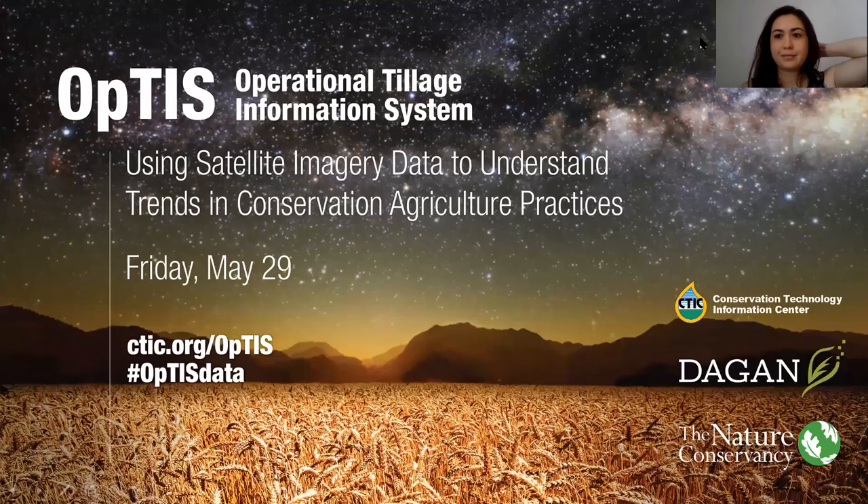Hello, everyone. Welcome to today's webinar on the Operational Tillage Information System visualization tool, or the OPTIS visualization tool. My name is Valerie Leung. I'm a program specialist for the North America Agriculture Program at the Nature Conservancy, and I'll be helping out with logistics today for our webinar. Just a couple of housekeeping tips up front.